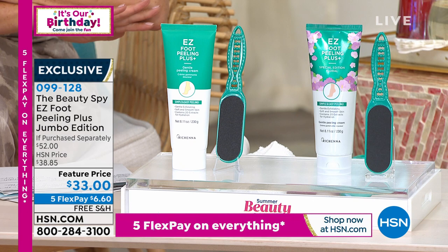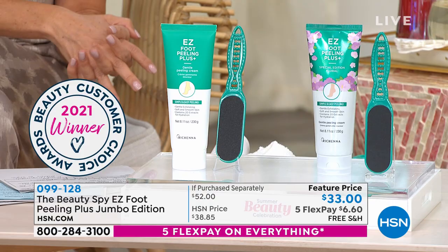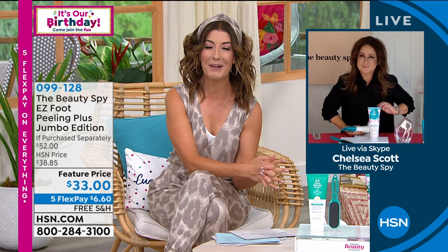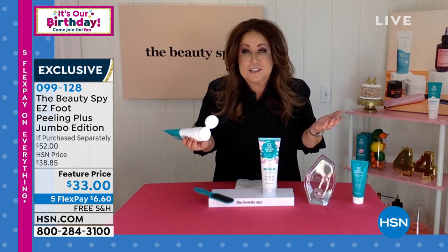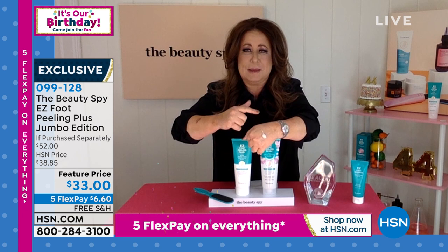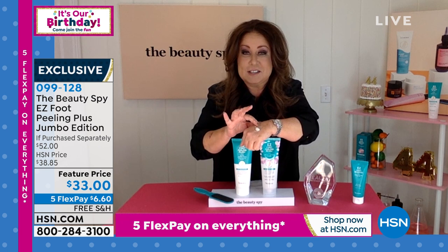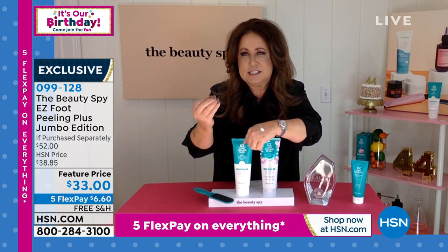Introducing Chelsea Scott, the Beauty Spy, who travels the world to find beauty secrets. Chelsea explains: the Easy Foot Peel starts as a cream — the original smells like lemons and oranges, citrusy; the new hibiscus is a floral reminiscent of arriving in Hawaii. The reason it won HSN's best foot product award is that it uses enzymes found in beautiful fruits that seek out only dead skin cells — there's no grain, nothing weird in it.